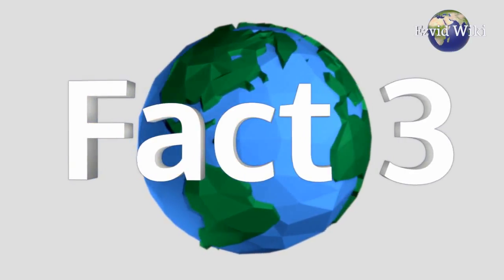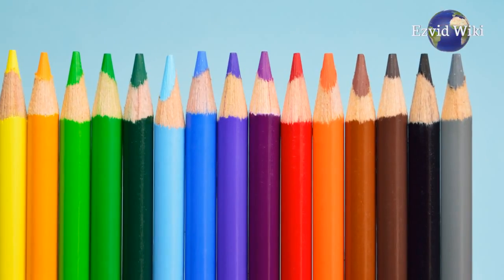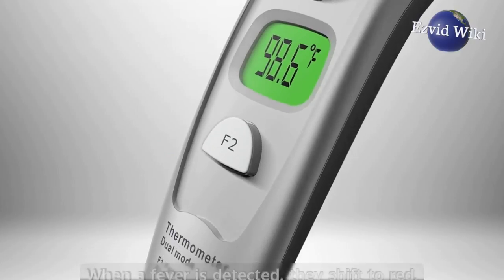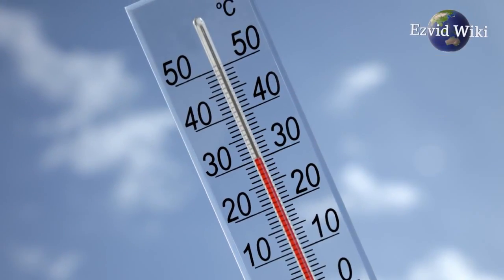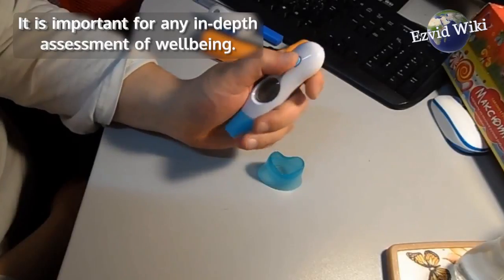Fact number 3. Many forehead thermometers use a color-coded system. They display a green hue when a person's temperature is normal, and shift to red when a fever is detected. This can help to quickly communicate the patient's baseline health. The specific temperature is still displayed, of course — it is important for any in-depth assessment of well-being.